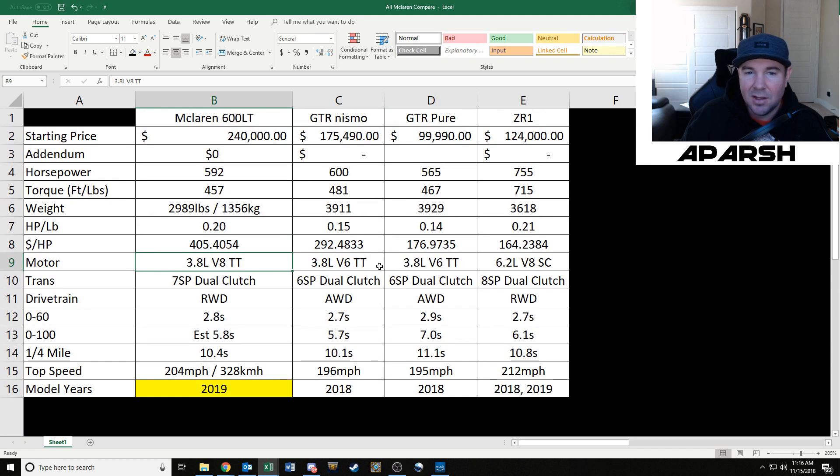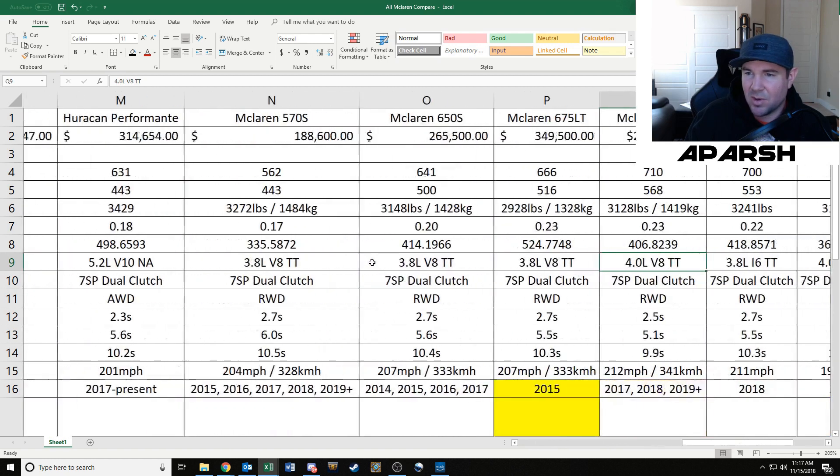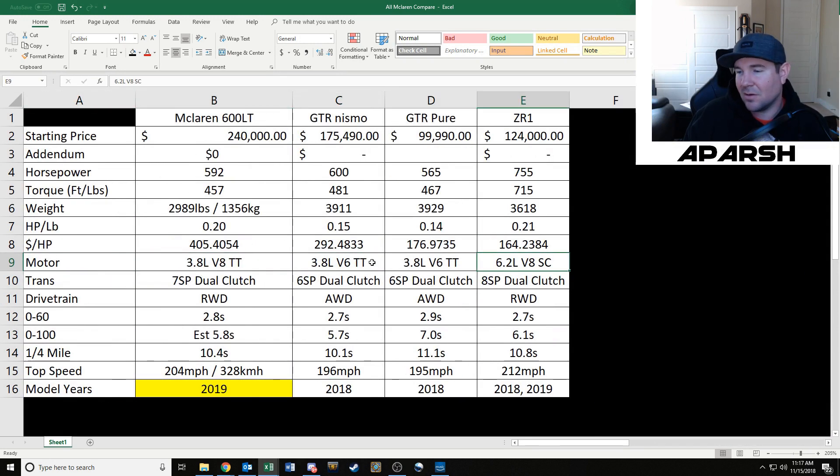The ZR1 is the only supercharged car I've reviewed here, and also by far the biggest motor at 6.2 liters — a supercharged V8, which is unique. The next biggest was the Huracan's 5.2-liter V10. The Porsches have flat-six cylinders, and Ferraris and McLarens all had V8 twin turbos. The GTR also uses a V6 twin turbo.